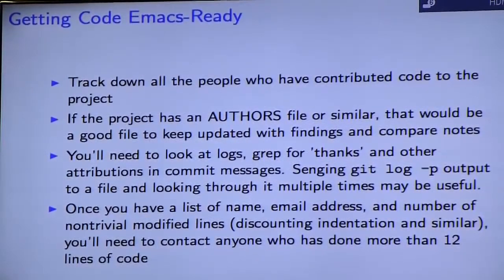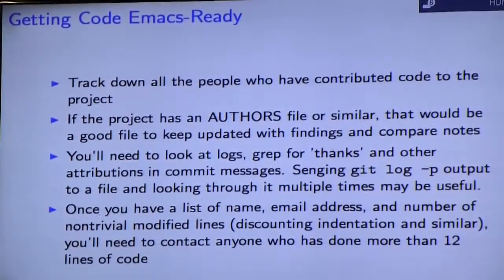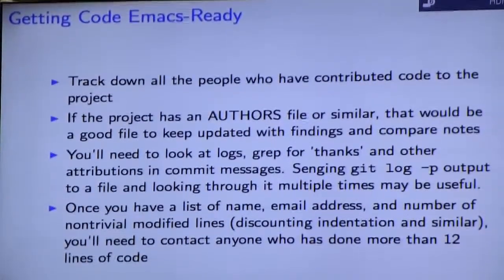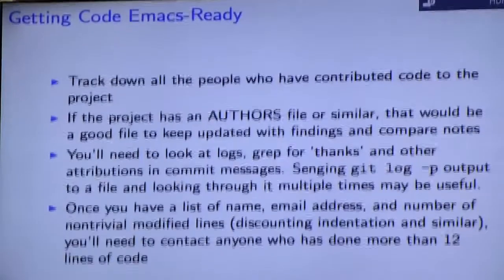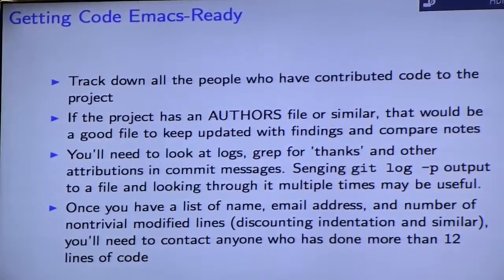To get your code to the state where it's considered Emacs Ready, the first thing to do is track anyone who's contributed code. If your project already has an authors file, keep it updated; if not, consider making one. You could keep a private list, but keeping it only on your computer means it can be misplaced. You'll also need to look through all the logs very carefully, because especially before Git came along, if someone was installing a change on behalf of someone else, the change would be in the name of the committer, not the actual author — so you may need to look for certain keywords in commit messages.